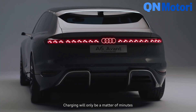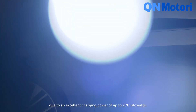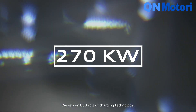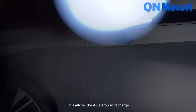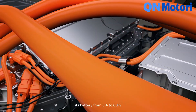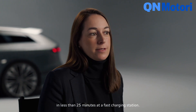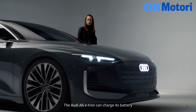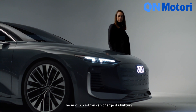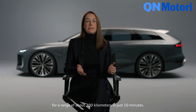Charging will only be a matter of minutes due to an excellent charging power of up to 270 kilowatts. We rely on 800-volt charging technology. This allows the A6 e-tron to recharge its battery from 5% to 80% in less than 25 minutes at a fast charging station. The Audi A6 e-tron can also charge its battery for a range of about 300 kilometers in just 10 minutes.